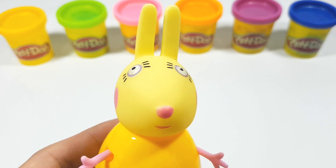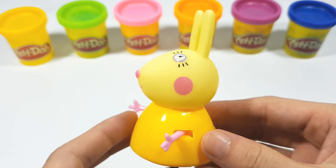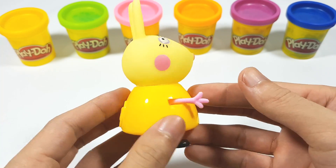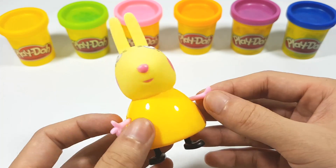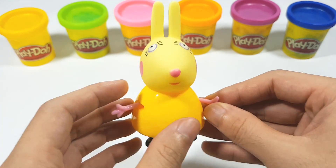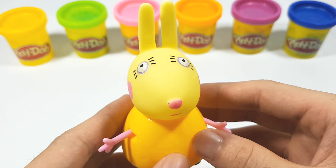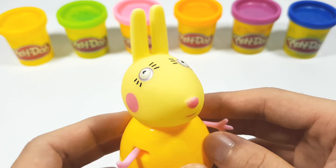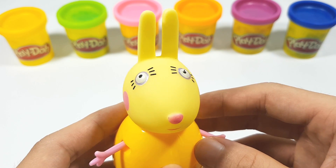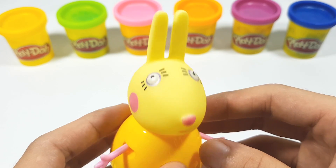Welcome back to our channel! I am a yellow rabbit — still beautiful! This is the first time I meet you. Today we will have Money Mouse! It's so amazing, I'm excited!